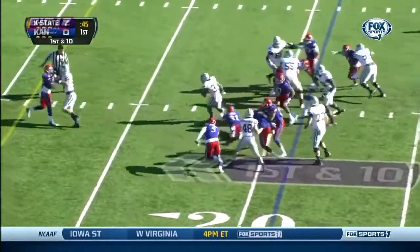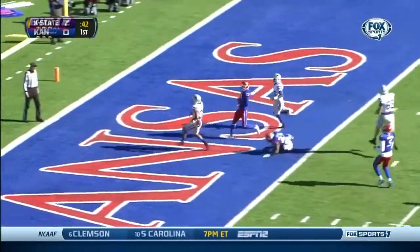Here's Hubert again, third time in this drive, third time with some big yards, and he's got some daylight into the end zone!